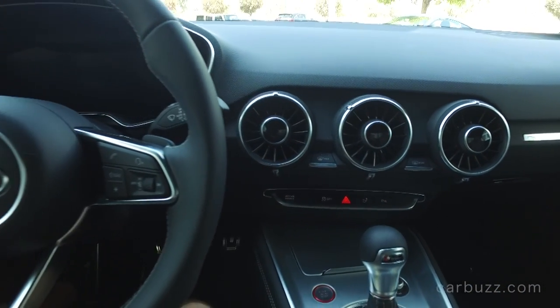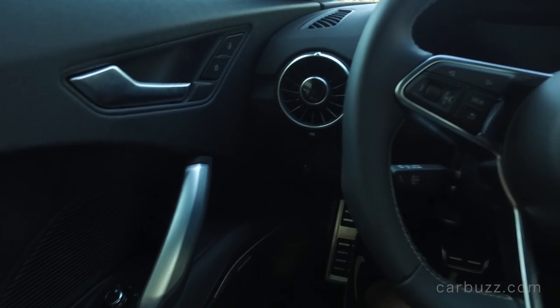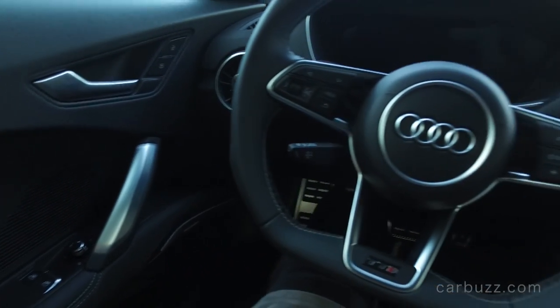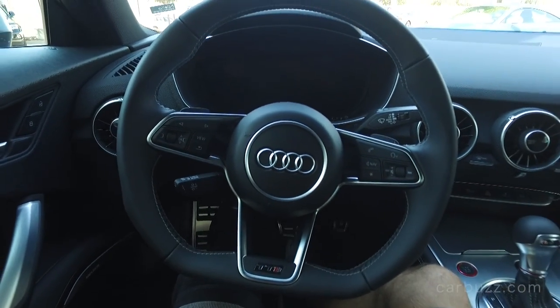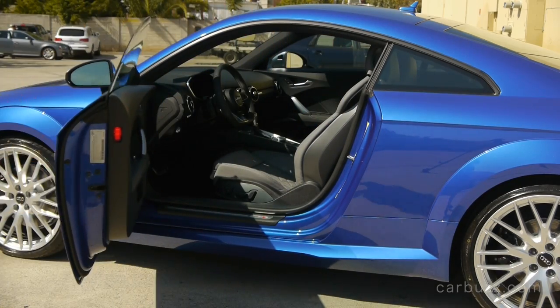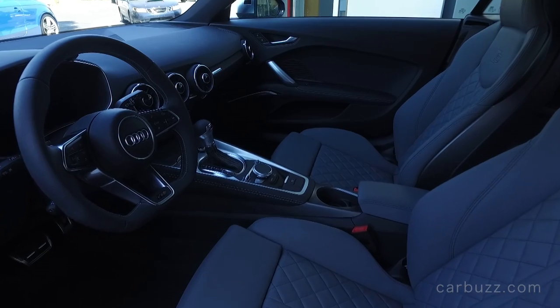The second generation TT came out a few years later and its styling wasn't quite as cool as the first generation, but in 2015 the third generation debuted and I really like what I see from the outside. I'll talk more about the exterior in a few minutes, but let's start talking about what you find inside.